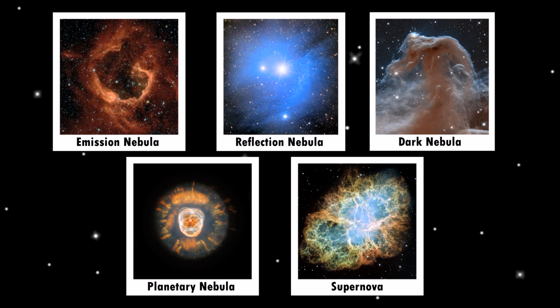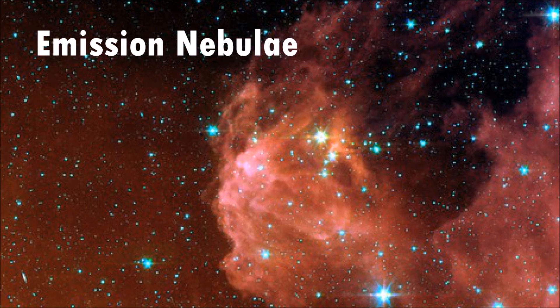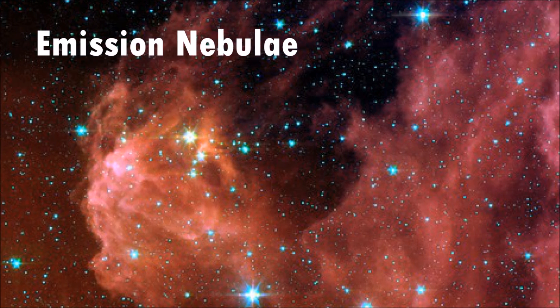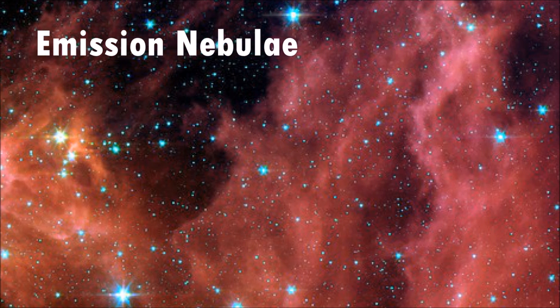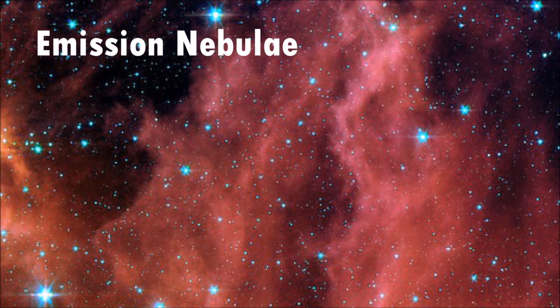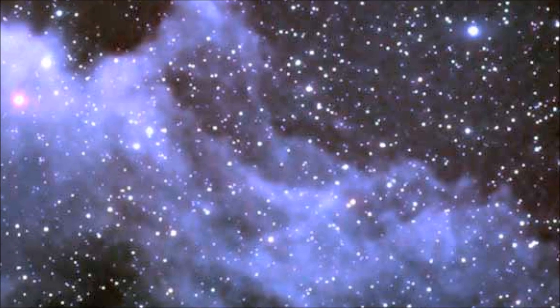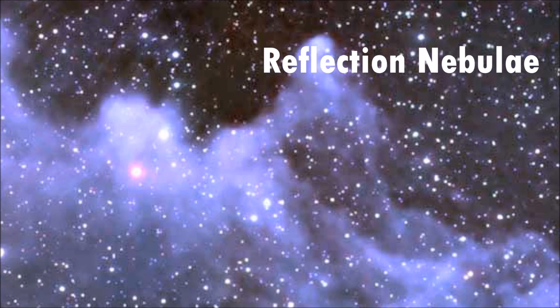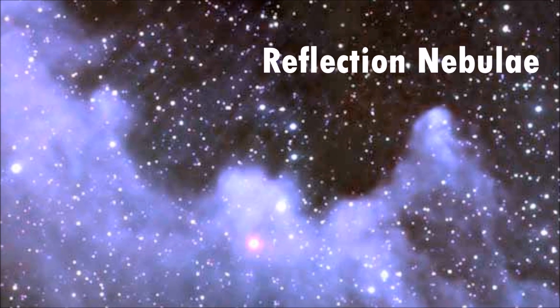There are different types of nebulae. Emission nebulae are clouds made up of really high-temperature gas. These clouds glow by absorbing and then re-emitting starlight from stars nearby. Emission nebulae are usually the sites of recent and ongoing star formation, and most often times appear red. Reflection nebulae are clouds of dust that reflect the light of nearby stars. Reflection nebulae are also sites of star formation and are usually blue.